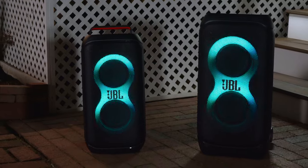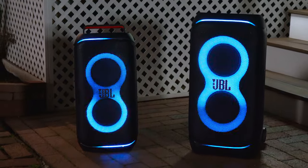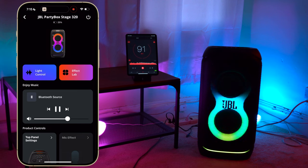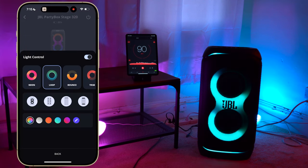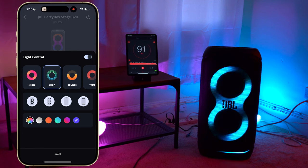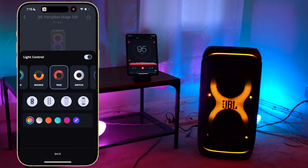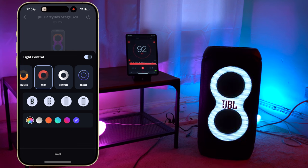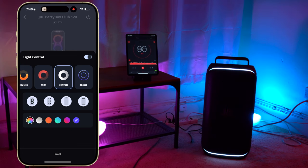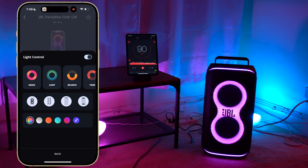Now let's talk about the design. These two speakers look very similar to one another. They both have large conjoined light rings on the front, RGB light bars on the top and bottom, and built-in stars. Through JBL's app you can choose from different lighting modes and customize these light features.